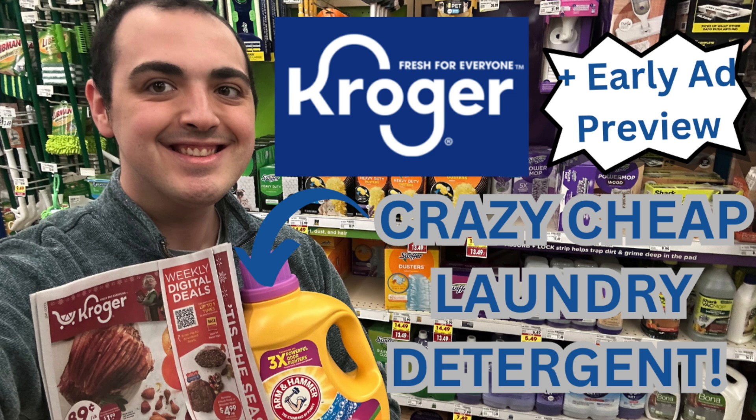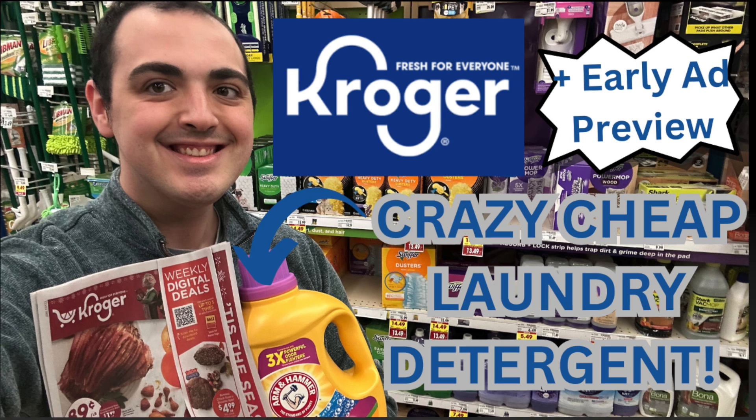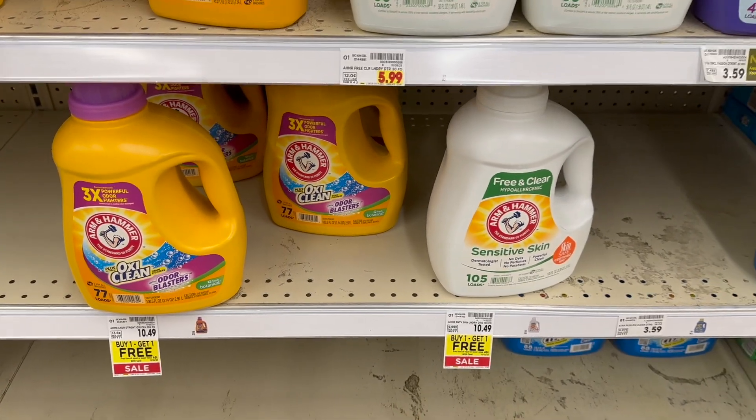I also have an early Kroger ad preview for next week. Last Saturday my store did not have them available like usual, so I was a little nervous they were not going to have them out anymore on Saturdays. But today they had an absolute ton of them available, so yay! I'm going to start out with the laundry detergent deal and then get into the ad preview for sales starting on Wednesday.